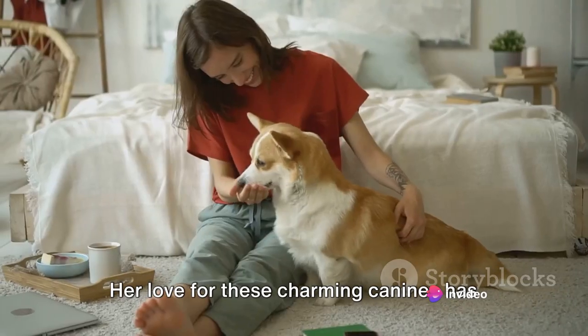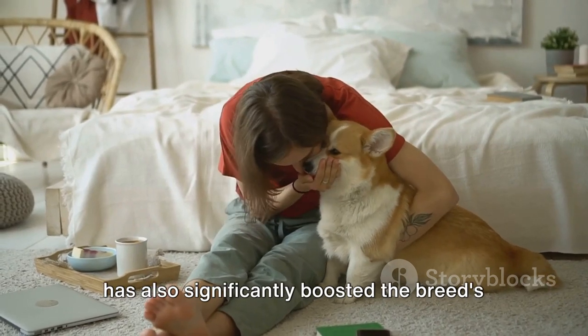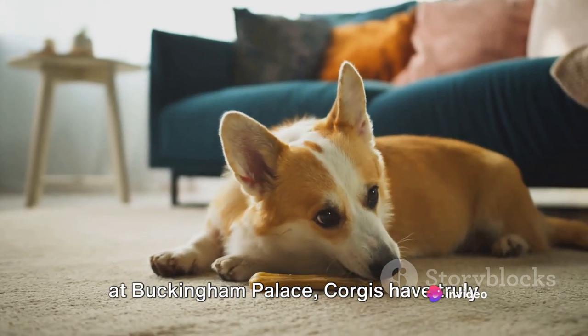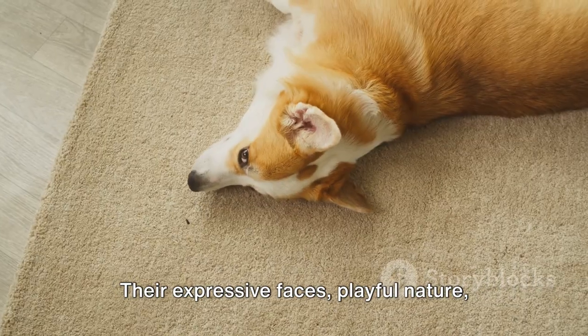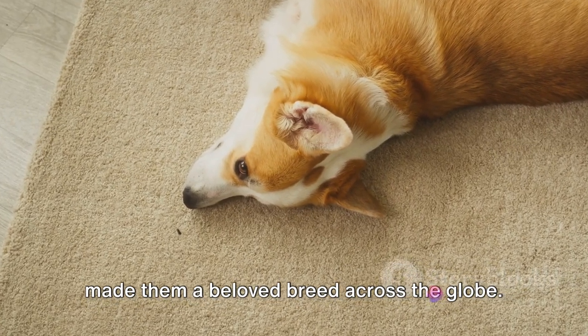Her love for these charming canines has not only been a constant in her life, but has also significantly boosted the breed's popularity worldwide. From royal portraits to their appearances at Buckingham Palace, corgis have truly lived a life of luxury and fame. Their expressive faces, playful nature, and of course, their royal status have made them a beloved breed across the globe.